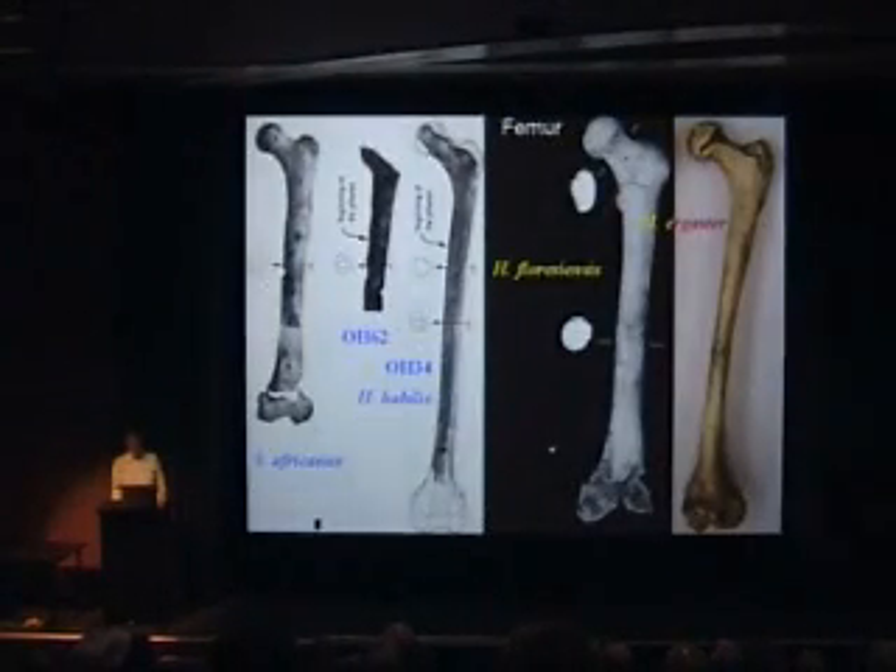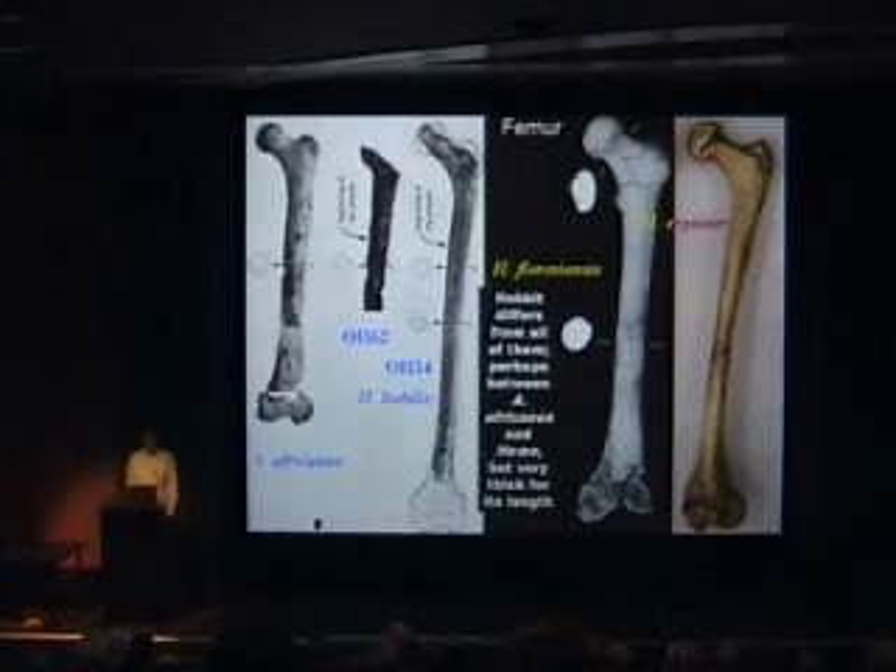Here is the ephemera, and you can see floresiensis there differs from all of these — it's not like any of them. It's perhaps between Australopithecus africanus and Homo, but it's very thick.